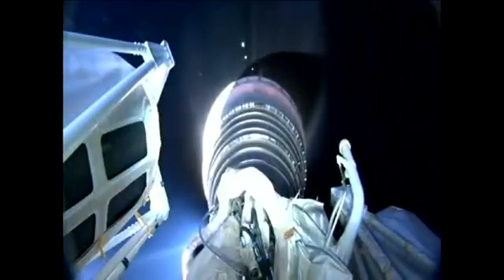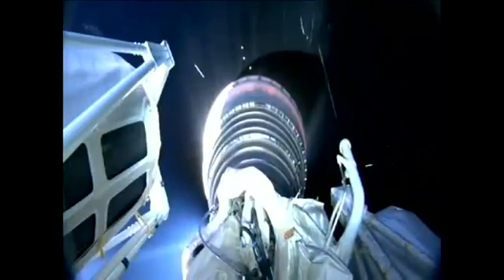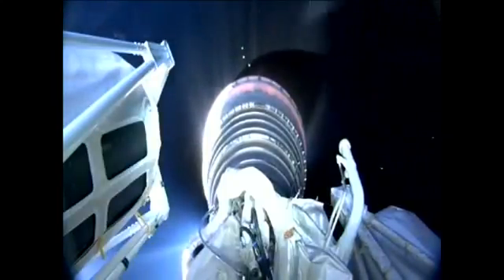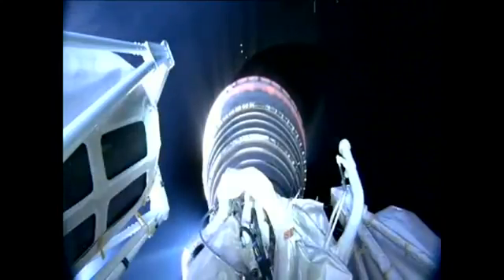Current altitude is 107 miles, downrange distance 465 miles, current velocity 12,611 miles per hour. This is Atlas Mission Control at L plus 5 minutes, 25 seconds into the flight. We've just heard Marty Malinowski confirm successful completion of the early phase of today's mission. All systems continue to operate nominally. The Morelos 3 mission is currently in the first of two Centaur upper stage engine burns. Our next event, the Centaur main engine cutoff, will occur in about 13 minutes.